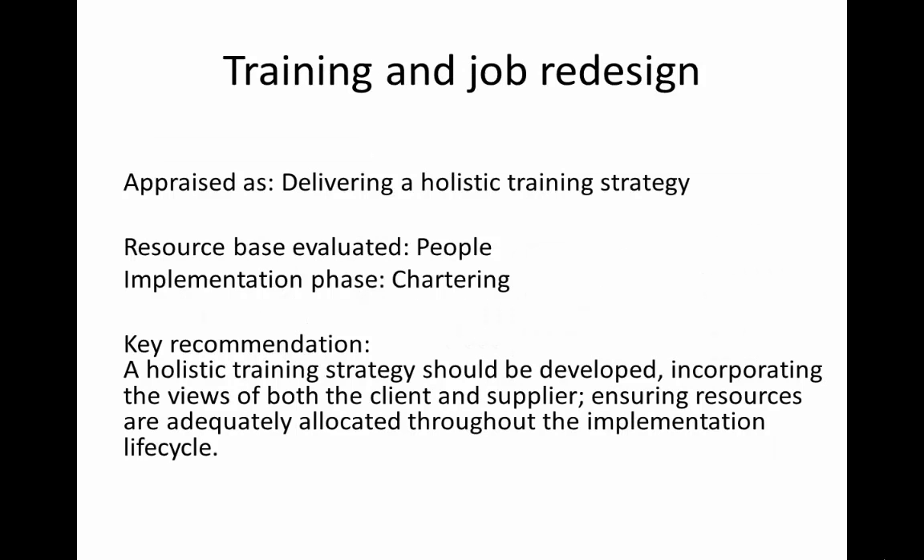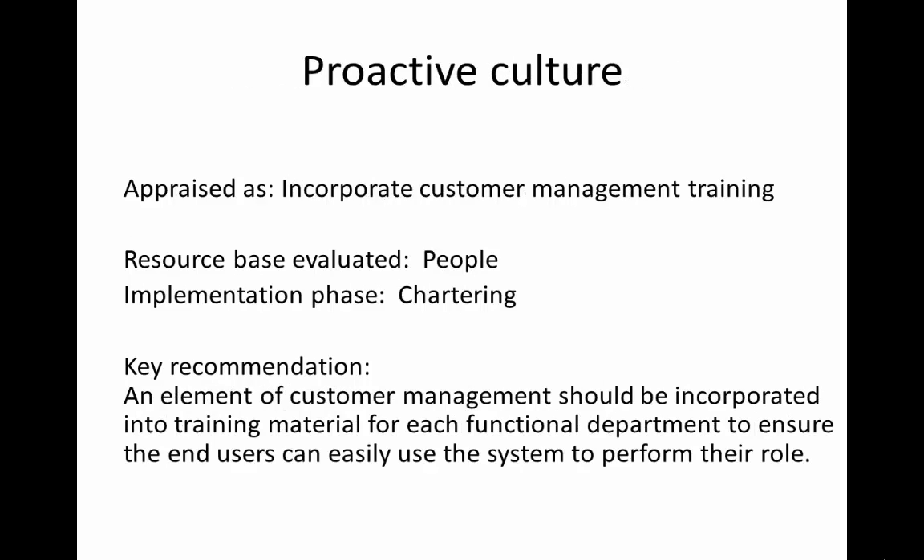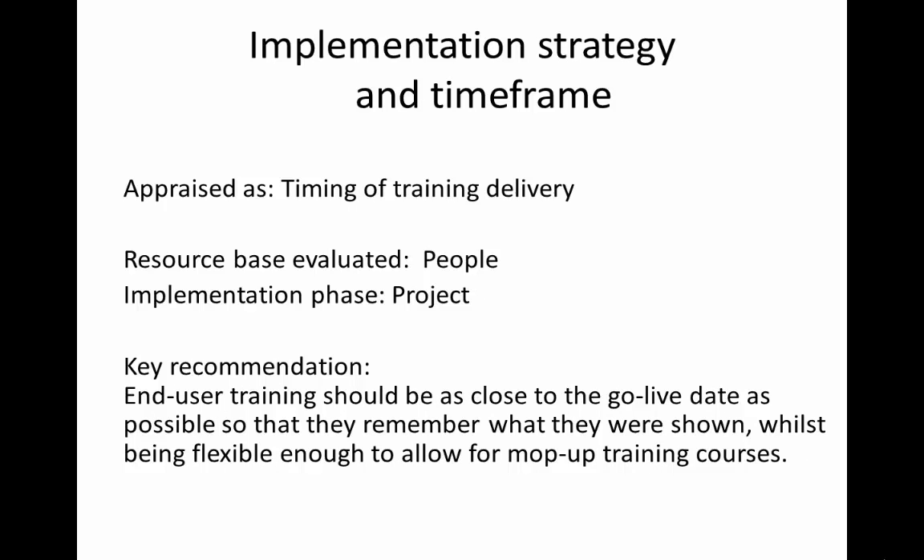Our research shows that a holistic training strategy should be developed incorporating the views of both the client and the supplier, ensuring resources are adequately allocated throughout the implementation life cycle. Our research shows that an element of customer management should be incorporated into the training materials for each functional department to ensure that end users can easily use the system to perform their roles.